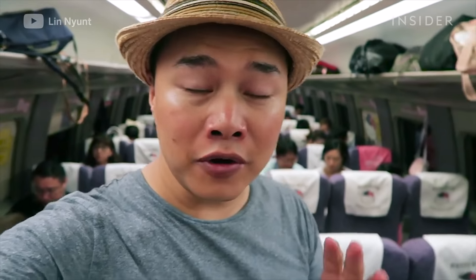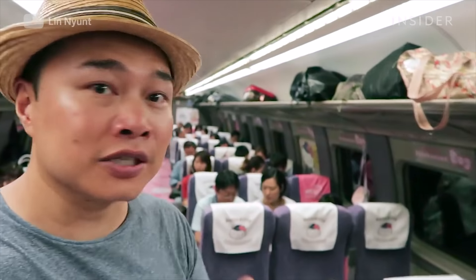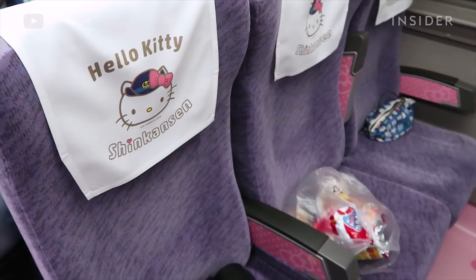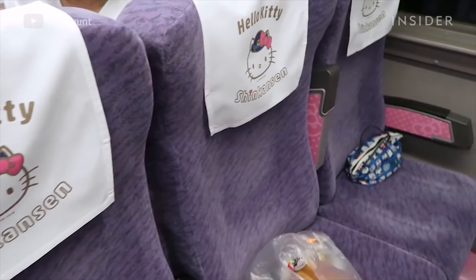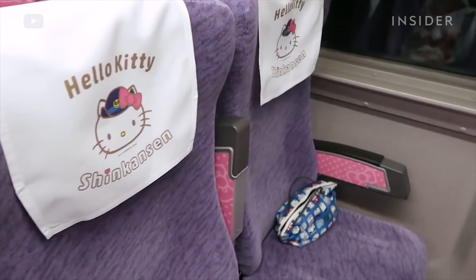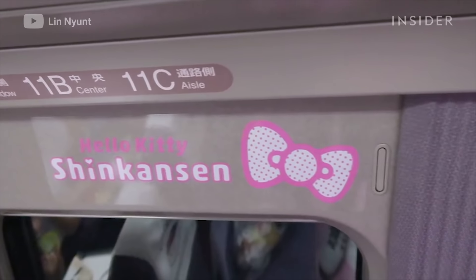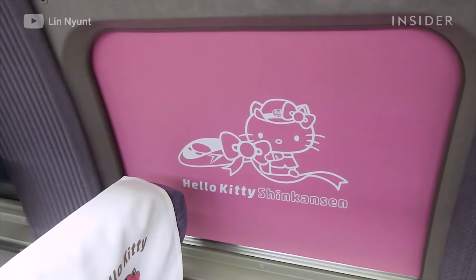Here's a little bit of the decor inside one of the cars. This is car number two, the kawaii car — the cute car. The seats are all purple and pink and they've got Hello Kitty on the headrests. There's more Hello Kitty branding just above the windows, and the window shades also feature Hello Kitty.